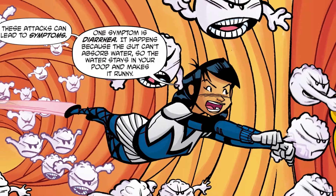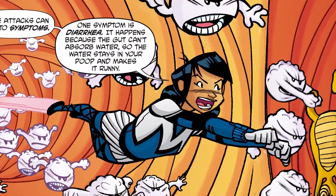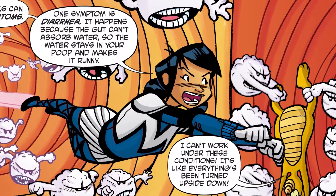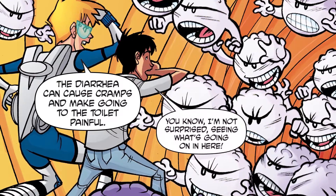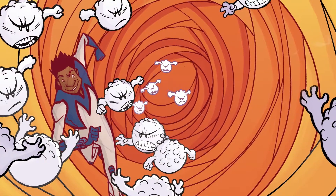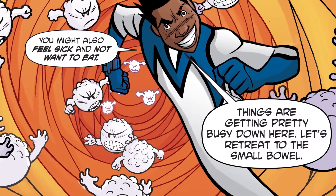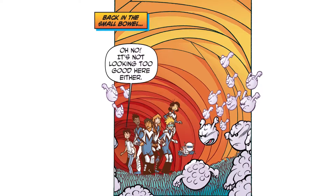These attacks can lead to symptoms. One symptom is diarrhea. It happens because the gut can't absorb water, so the water stays in your poop and makes it runny. I can't work under these conditions! It's like everything's been turned upside down. The diarrhea can cause cramps and make going to the toilet painful. I'm not surprised seeing what's going on in here. You might also feel sick and not want to eat. Let's retreat to the small bowel.